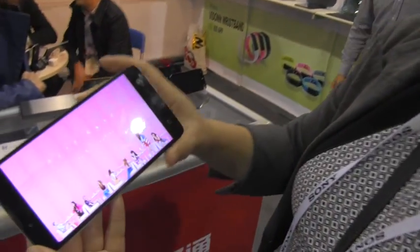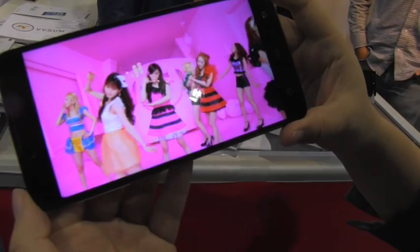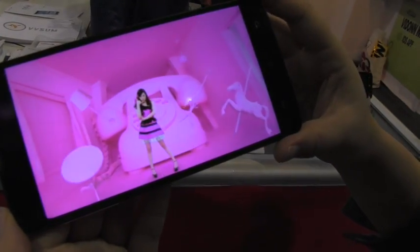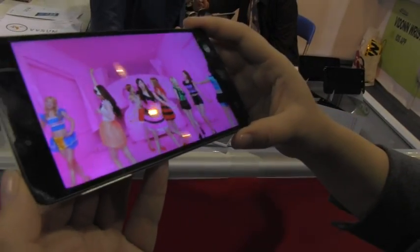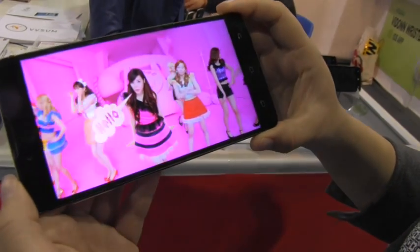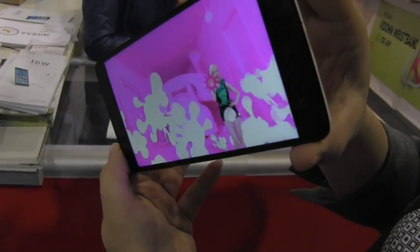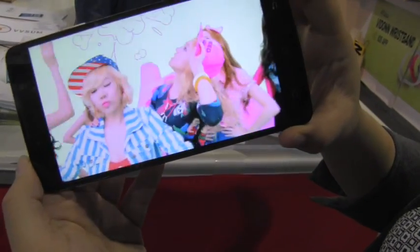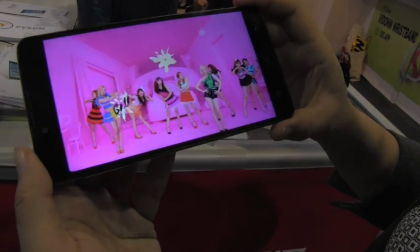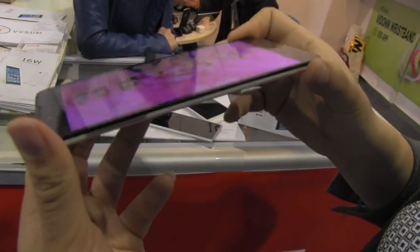One more thing I completely forgot to show you — check out this display. This is actually a Sharp display and it's really gorgeous. The color saturation, the vibrancy, the crispness, and even the viewing angles when you tilt it around are excellent. On a device that's only going to cost around 160 dollars — maybe a little more with international tariffs, but in Hong Kong around 160 — that's an amazing display on such a thin device.